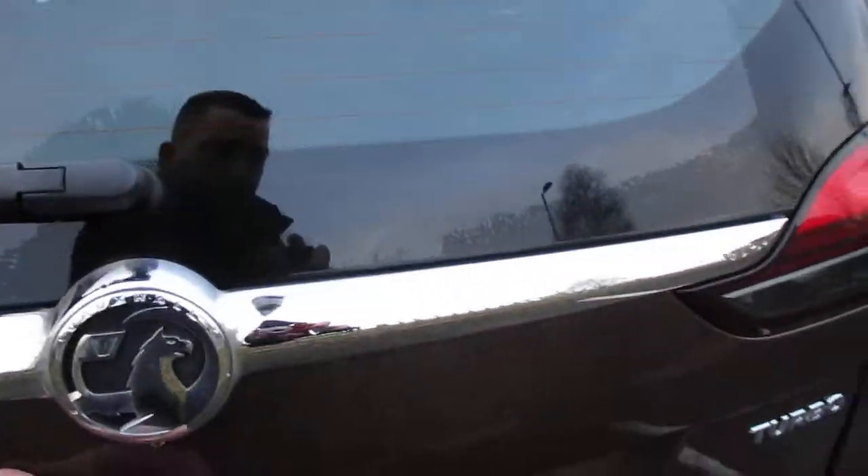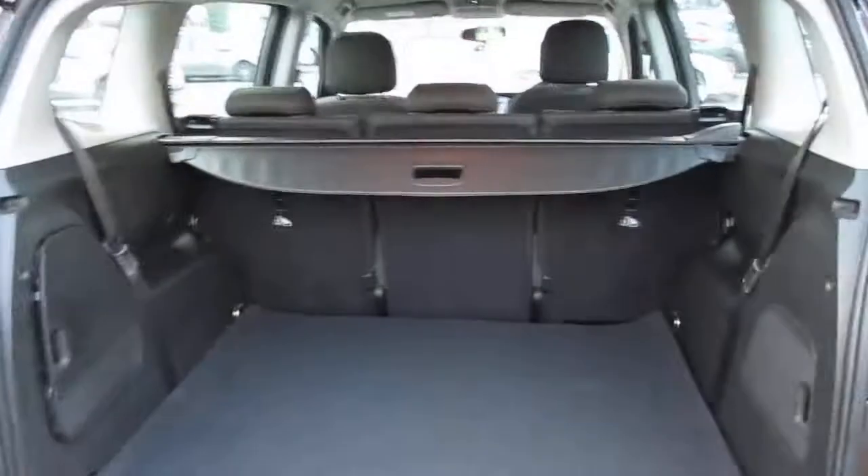Moving around to the rear of the car, you have an exceptionally large boot as you'd expect from a Zafira. Underneath the floor mat we also have the two rear seats.